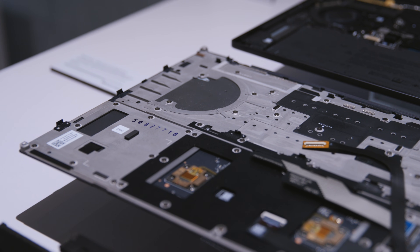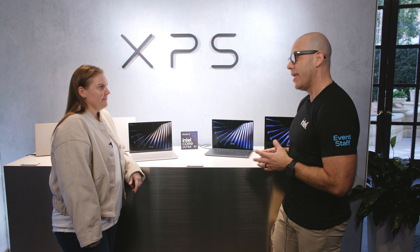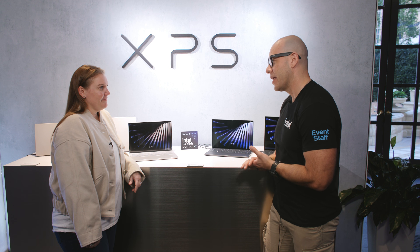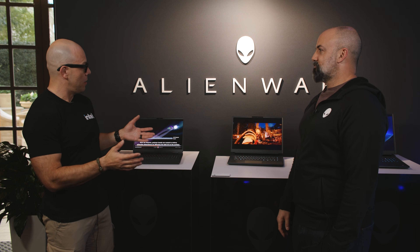Amanda, thank you so much for showing us all these amazing laptops. I'm very happy you guys brought back the XPS brand — I'm very excited, and thank you for all your time with us today. Now we're going to go talk to Eddie. We're here with Eddie and we're going to be taking a look at the Alienware lineup of laptops.